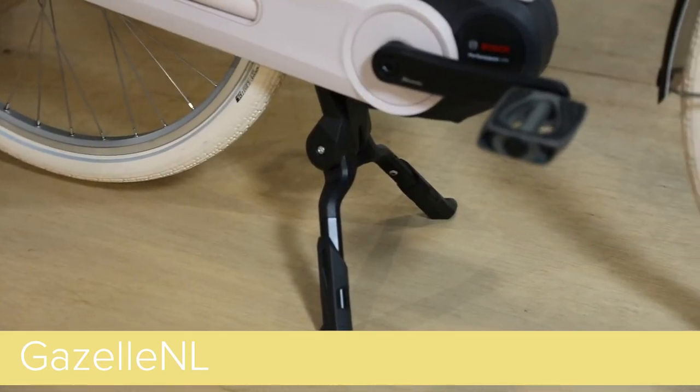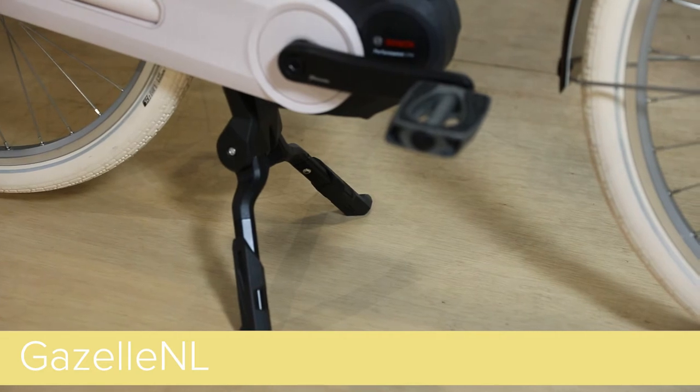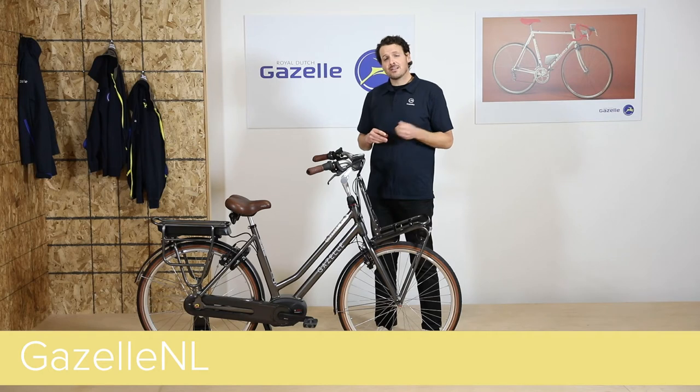Unique to the NL is a super durable two-arm kickstand. The NL is offered in three sizes: a 46cm, 49cm, and a 54cm. We offer it in a variety of colors — Eclipse Black, Powder Rose Pink, Ice Blue, as well as Matte Black.